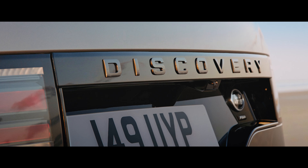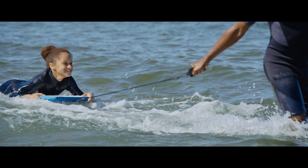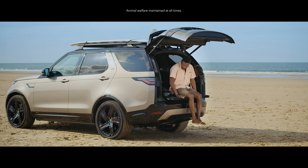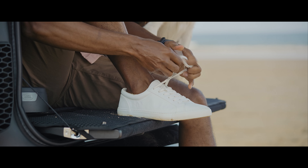Hands full, simply kick under the sensors on either side of the vehicle and the gesture tailgate will open. Easy. Whilst the powered inner tailgate acts as a platform where you can, say, change back into your trainers before closing it with the touch of a button.